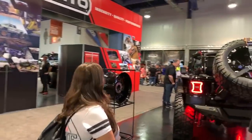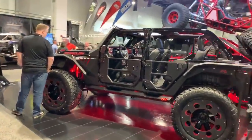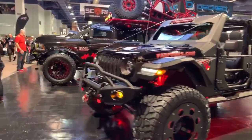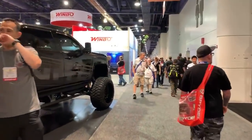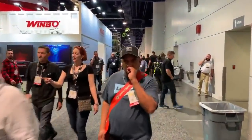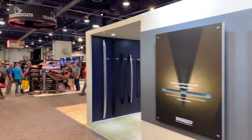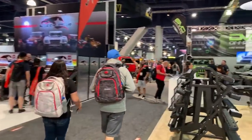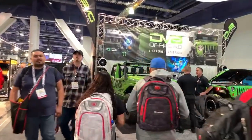I think we are about halfway through. Another JL. We are at the Fat Force booth here at SEMA, and I want to show you the new DVA Off Road tire carrier that they just came out with for the new JL.